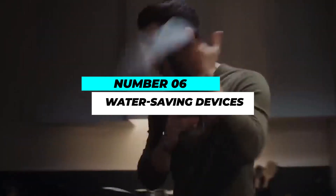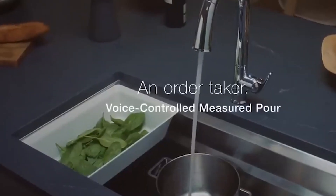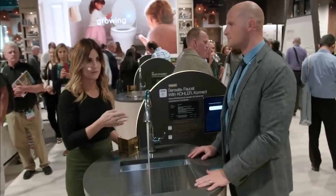Number 6: Water-Saving Devices. Water conservation is yet another crucial component of living sustainably. Water-saving fixtures like showerheads, high-efficiency faucets, and low-flow toilets are made to use less water without sacrificing performance.